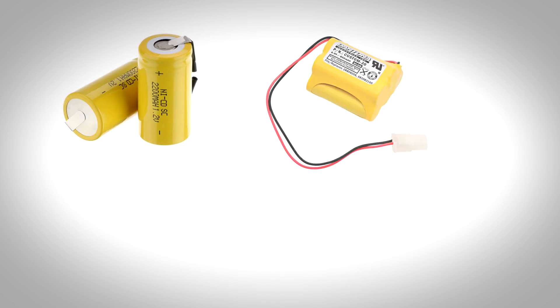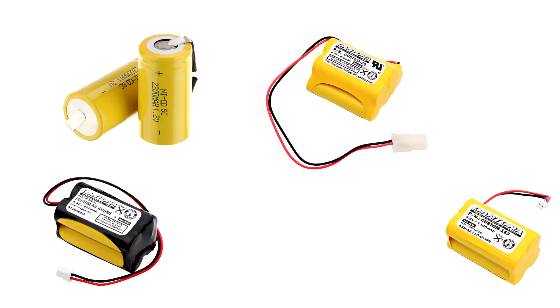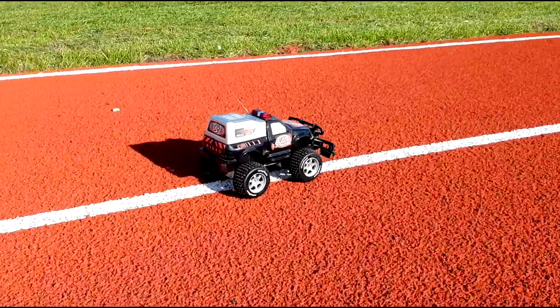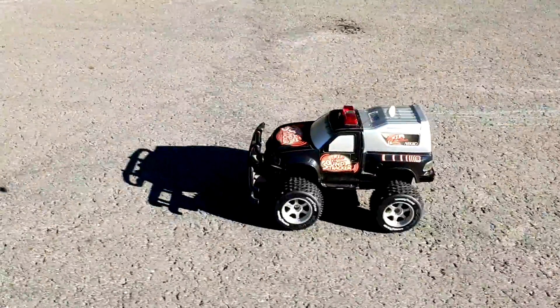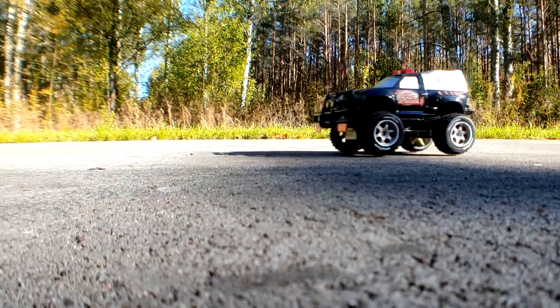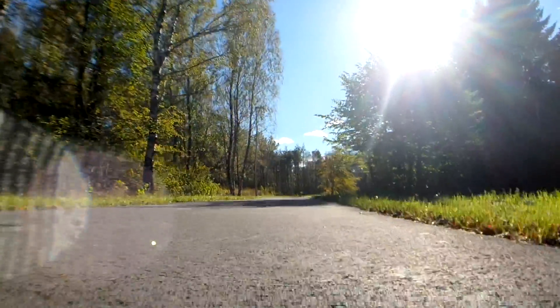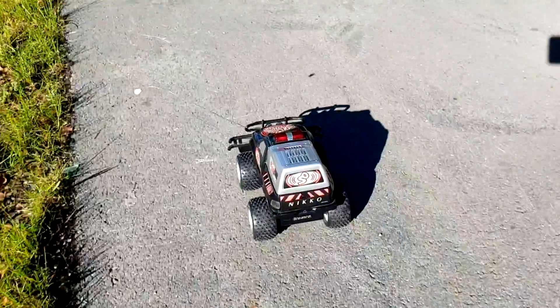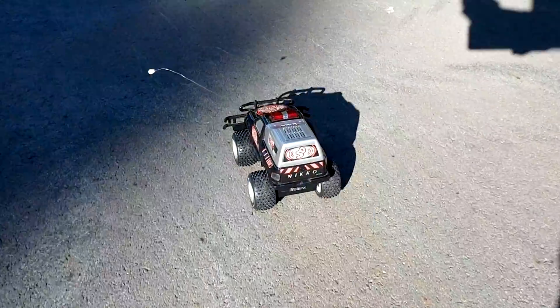The advantage of such batteries is their high discharge current, which doesn't run for a long time when all the energy needs to be passed in a short period of time. In the 1990s and in the early 2000s, such batteries were most frequently used to power the toys of our childhood.